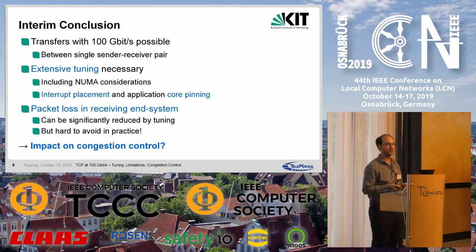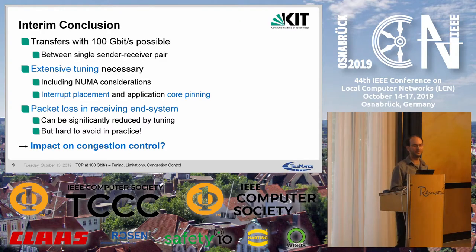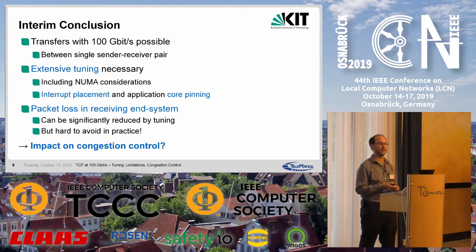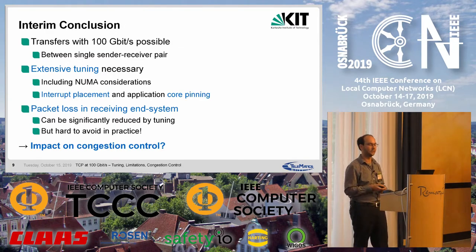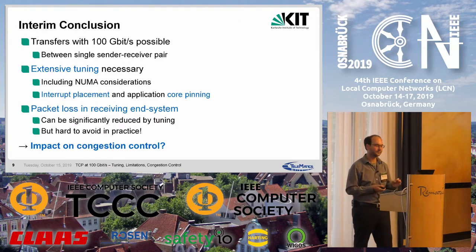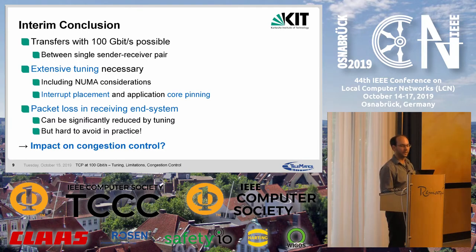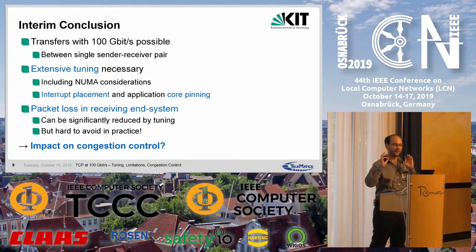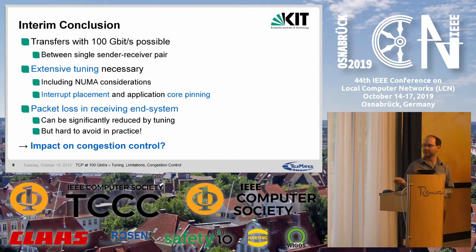As an interim conclusion: transfers at 100 gigabit per second are possible even between a single sender-receiver pair. However, extensive tuning is necessary, including NUMA considerations, interrupt placement, and core pinning. Packet loss in the receiving end system still occurs. Tuning can significantly reduce it, but in practice it will be hard to eliminate entirely. Therefore, the impact of this loss on congestion control is the next question to address.